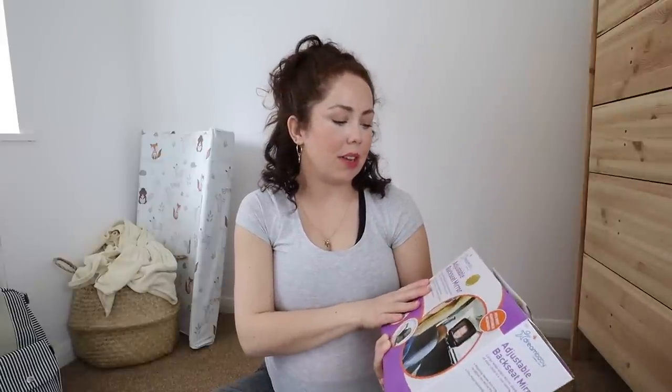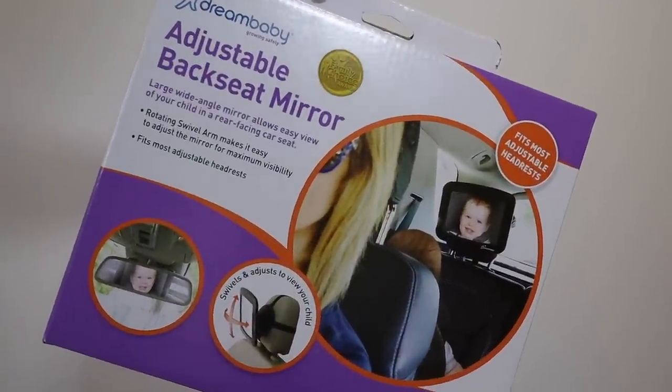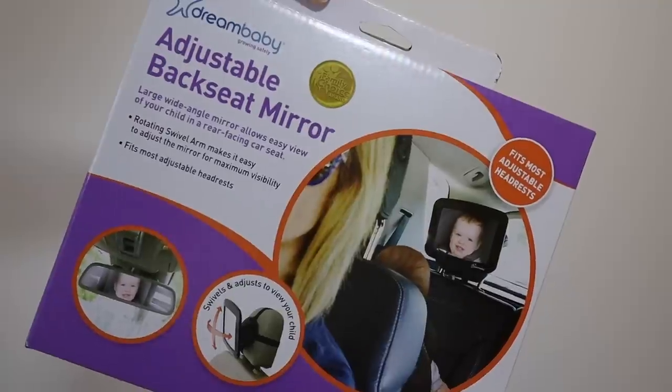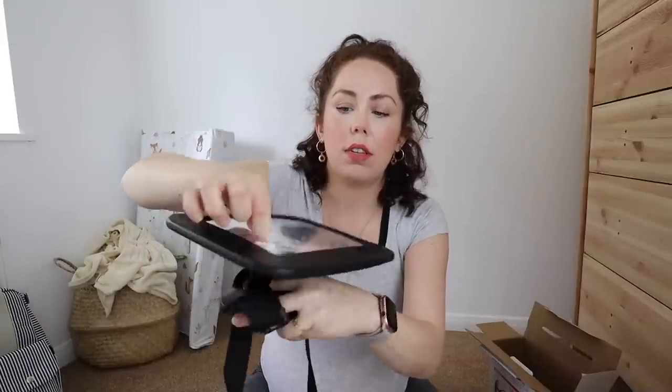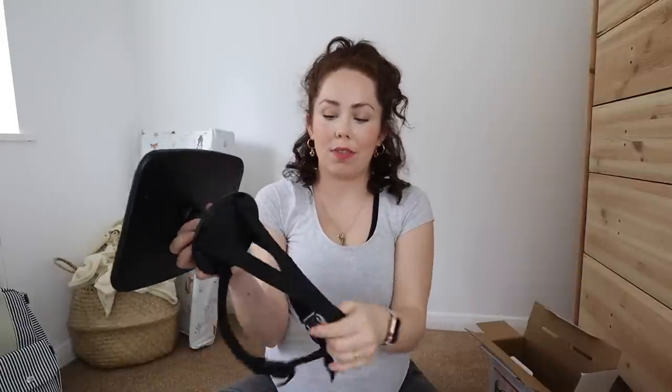One of the other things we bought in the Aldi baby event is the adjustable backseat mirror from Dream Baby. This is going to go opposite the baby when it's in its car seat in the car. Now this was £6.99 from Aldi — I saw these in Boots for like £20, so I think that's an incredible saving. So you can stick it to the back seat or the headrest of the car and then move the mirror around to suit how you need to look. For only £7 or £8 it's a really good price and it's a good little item — it's a necessity type item as well.